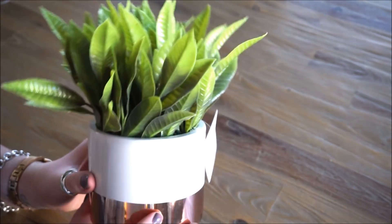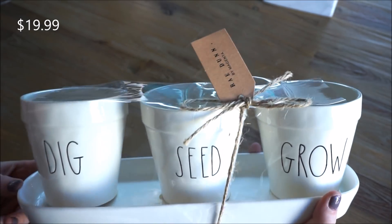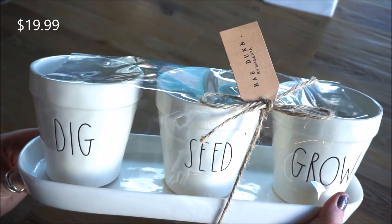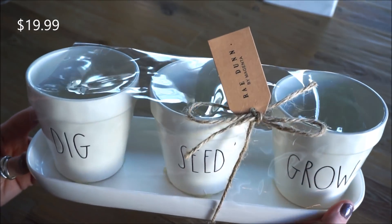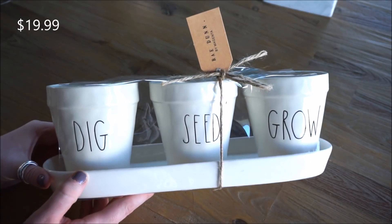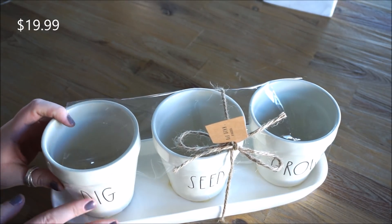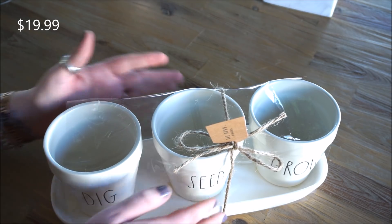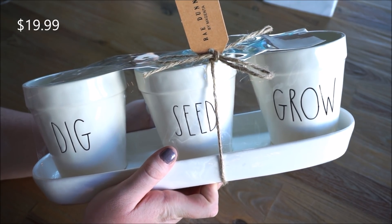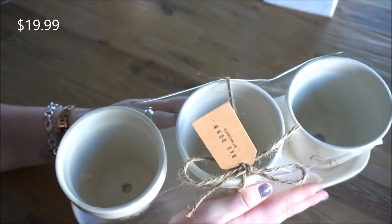Sticking with the planting and greenery vibe, here I have this Rae Dunn set — it is a little planter set. It says 'Dig,' 'Seed,' and 'Grow,' and it comes with a little ceramic tray underneath all three pots. This is a set I've had my eye on for some time. The whole Rae Dunn collection craze has been insane, and while I've found lots of Rae Dunn mugs at Home Goods and TJ Maxx, I haven't been able to find anything like this. They're nice and simple — I love that they're white, giving off that fresh, bright color for spring and summer.